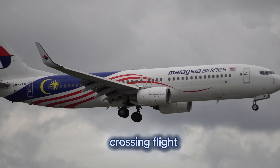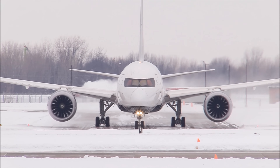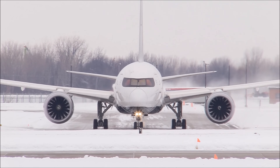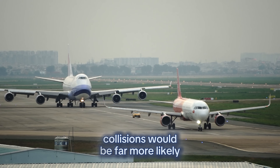Over the Atlantic, crossing flight corridors are carefully stacked 1,000 feet apart. A flight at 35,000 feet might pass directly above another at 34,000 feet, with ATC ensuring no conflicts. Without these altitude rules, collisions would be far more likely.